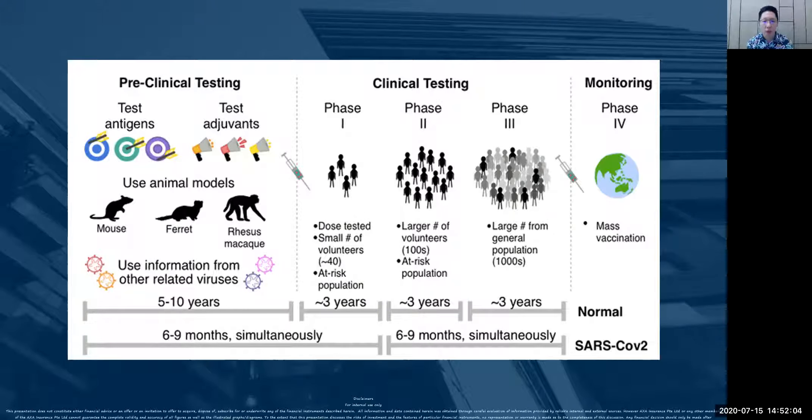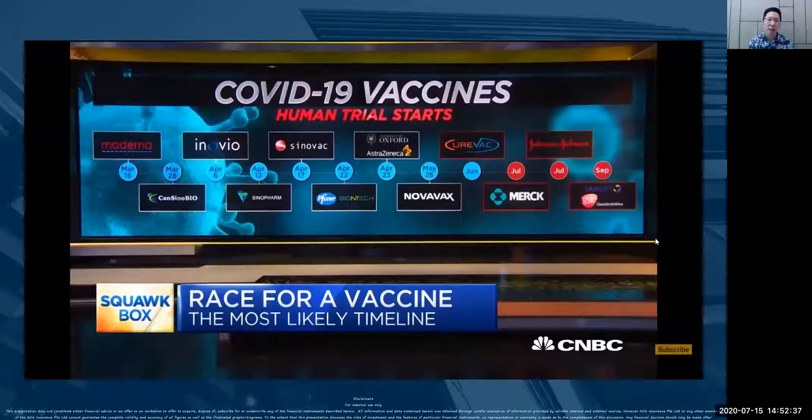So why this information is very important is because you can see that it is really a global effort around the world. I mean every government, every healthcare provider, and every individual — they are spending money in terms of getting this vaccination out as soon as possible. There are about 12 clinical human trials that are going to start. The first one started on March 16th this year. There are about a dozen vaccines going into clinical human trial in the coming months until September. Obviously this data will change along the way.